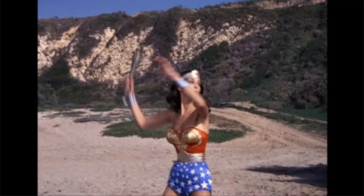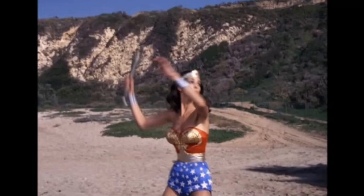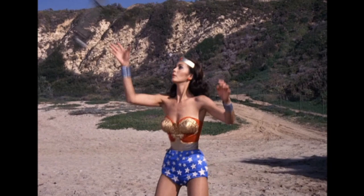Did you spot the blooper in that scene? Bloopers can happen in any TV show, no matter how good they are. In this video, we look at goofs and bloopers you weren't meant to see on the classic 70s TV show Wonder Woman, starring Linda Carter.